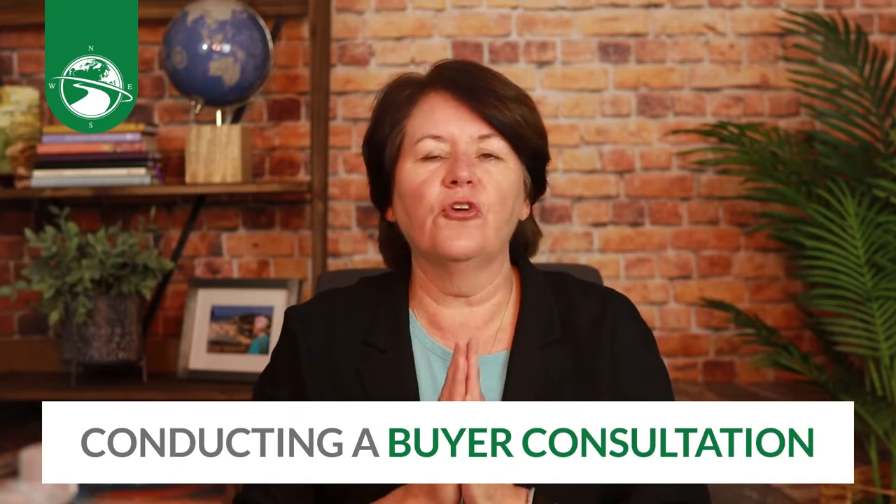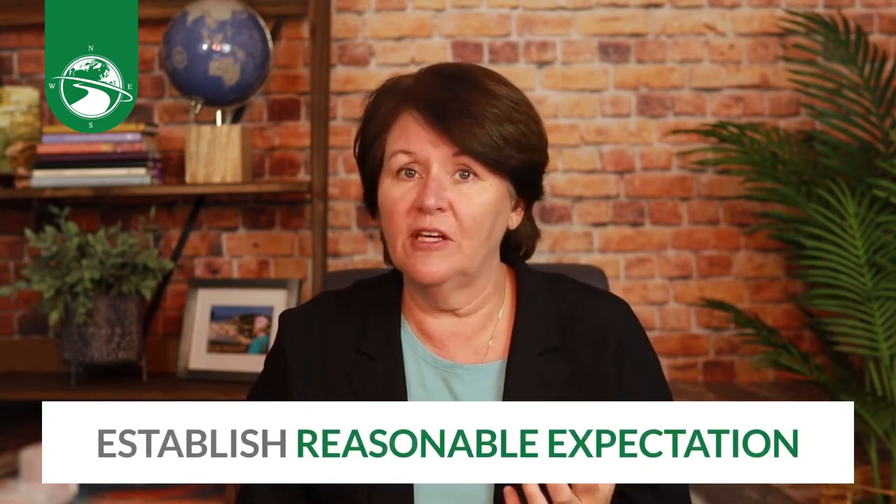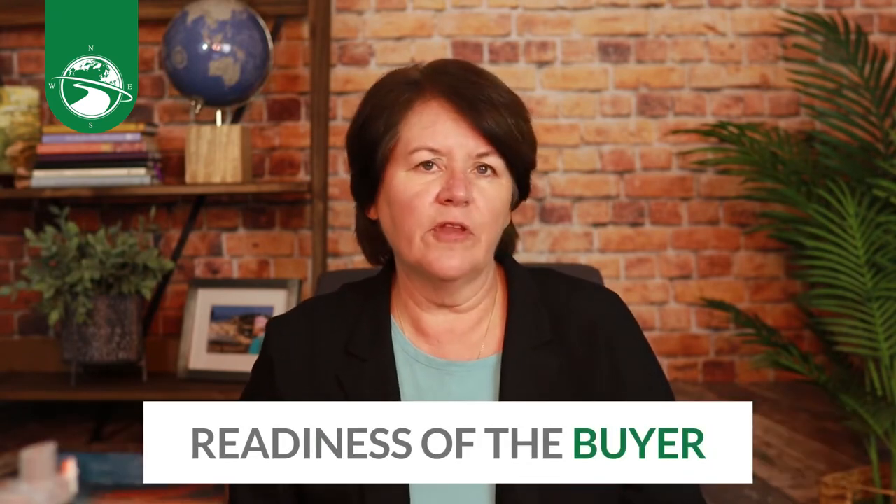We're continuing on with the before portion of the BDA in working with buyers, and this is the buyer consultation and qualify. Conducting a buyer consultation is so imperative no matter what market you're in. It is your opportunity to educate and qualify the buyer while demonstrating your local market and industry expertise. In a seller's market with little inventory and multiple offers, it's extremely important to conduct a thorough buyer consultation so that you can establish reasonable expectations and the readiness of the buyer.